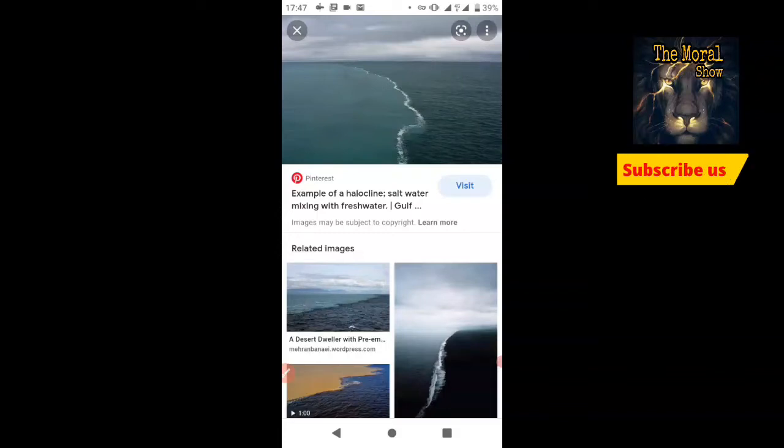Hello friends, we are starting another video series from the Morale Show YouTube channel. In this video series we are talking about scientific facts of our planet Earth. In the first video we are talking about halocline.